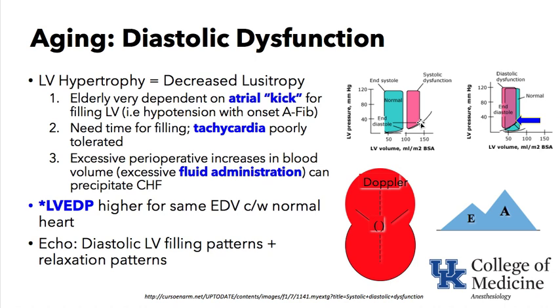An important point is the end-diastolic pressure. At end-diastole, if we trace over to the LV pressure, it is increased. The pressure inside the heart at end-diastole is high and puts these patients at risk for pulmonary edema.